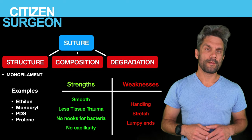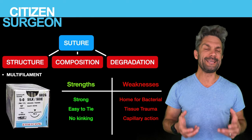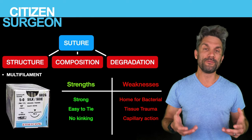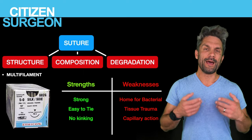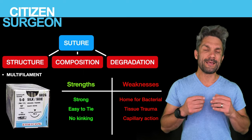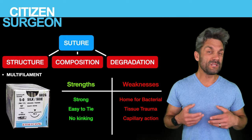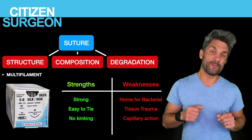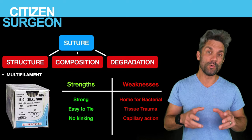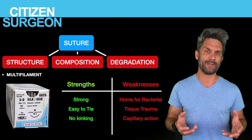With multifilament suture, the strength is that it's really easy to handle — it's beautiful to tie with. Ethabond is a multifilament braided suture, and it is beautiful to tie with, very easy to handle. It's also strong, and you don't get any kinking in the suture. If you grasp it with a clamp, you're not going to get a kink like you would with a monofilament suture like PDS or Prolene.